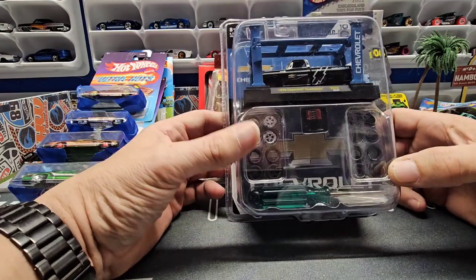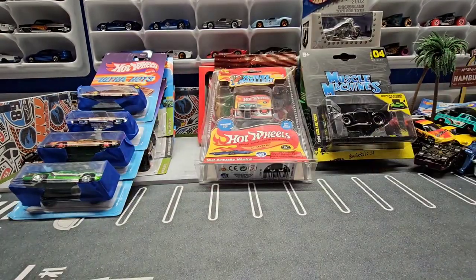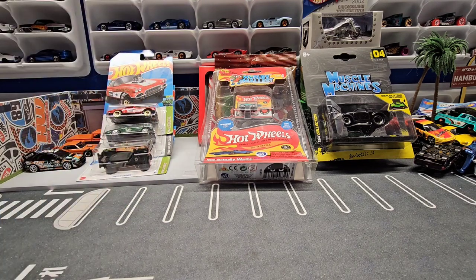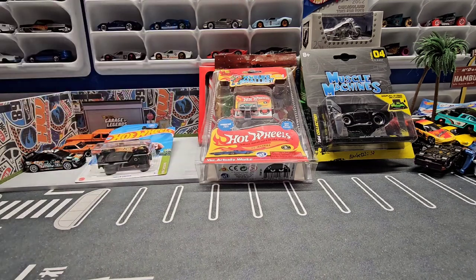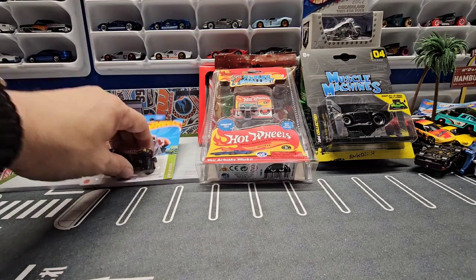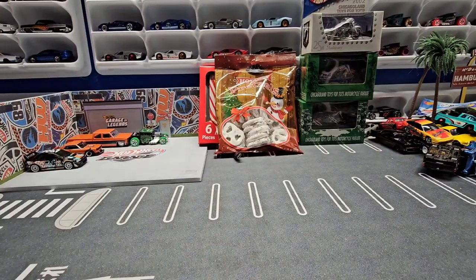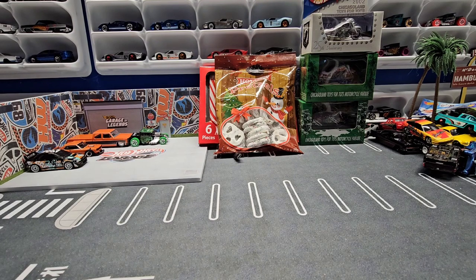So yeah, check out Diecast Nerds — they're a really good group, bunch of great guys. They're not about the drama, they always make a point of 'no drama,' just good guys and a lot of good connections. If you have a minute, check them out — I'll put a link so you guys know which group it is. Appreciate you stopping by, please like and subscribe and I will see you on the next one.